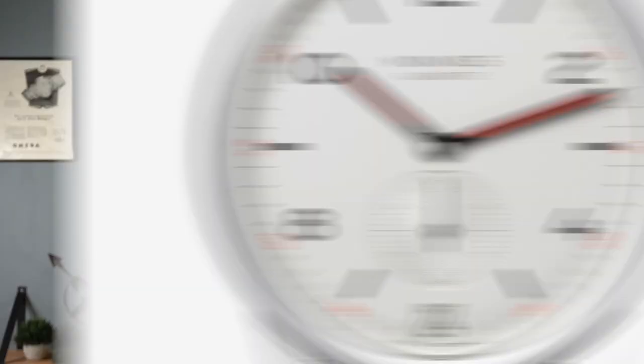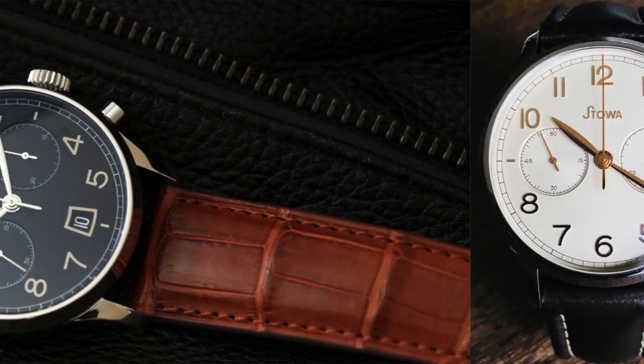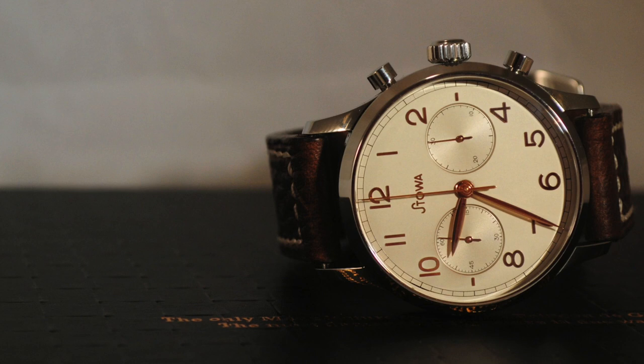Now let's look at a couple of German chronographs in this price range. The first is from Stova — their model 1838 — coming in between $1,600 and $1,900, powered by a Valjoux 7753, with a 41 millimeter case and water resistant up to 50 meters. There are multiple dial options and I think it's a really clean-looking chronograph.